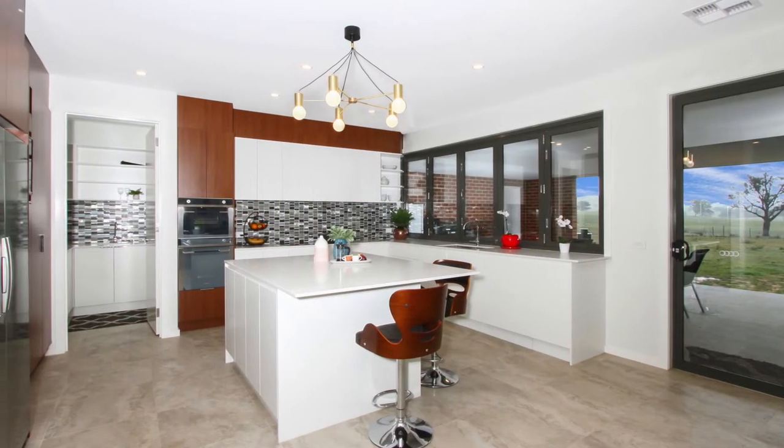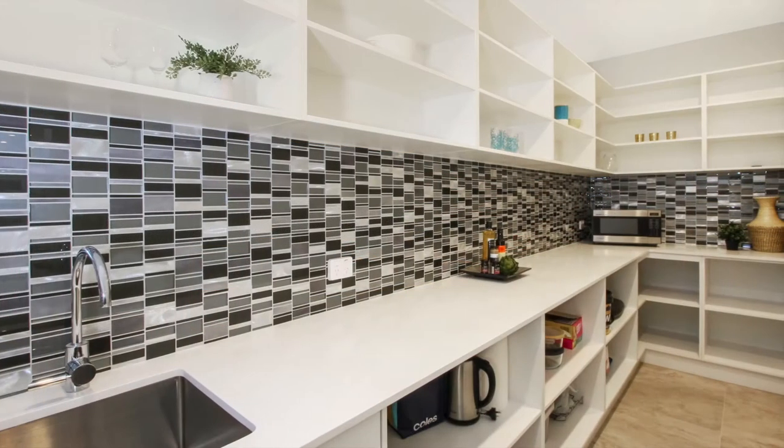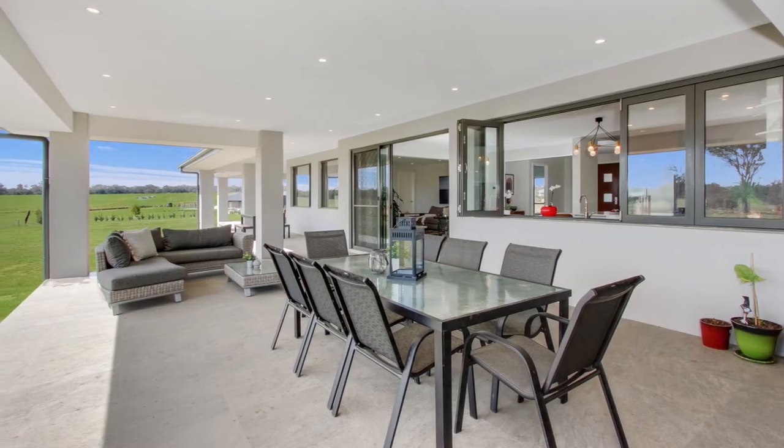The kitchen boasts quality Smeg appliances, a butler's pantry with ample storage and an island bench. Bi-fold windows allow flow-through access to the magnificent alfresco area.